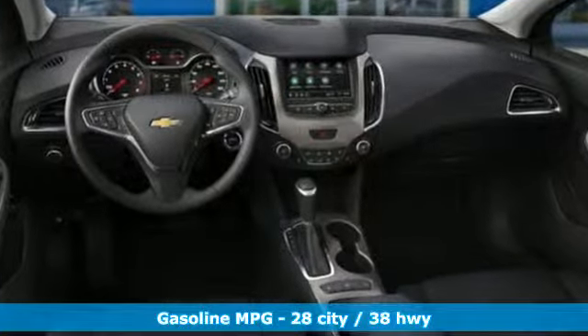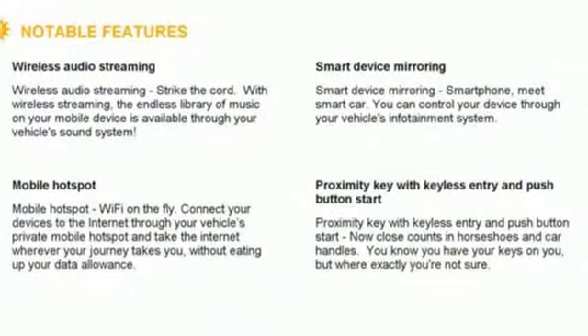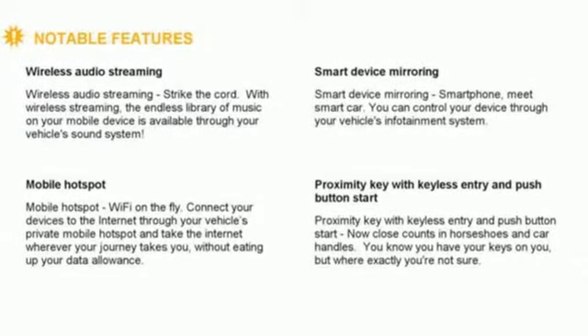Streaming audio, power heated mirrors, front heated bucket seats, rear parking sensors, doors and push button start proximity key.